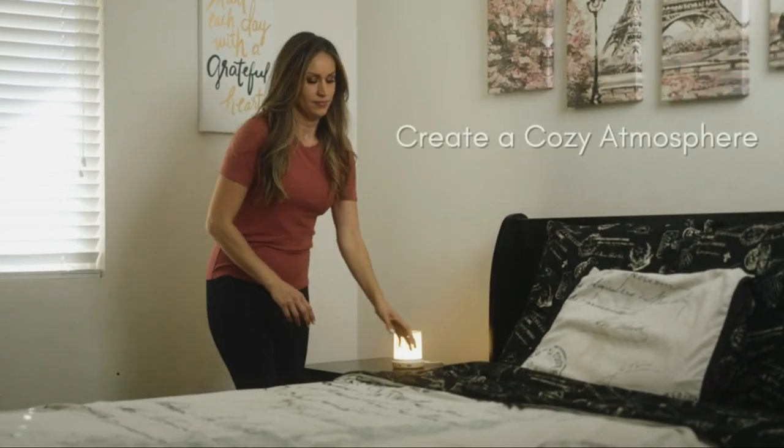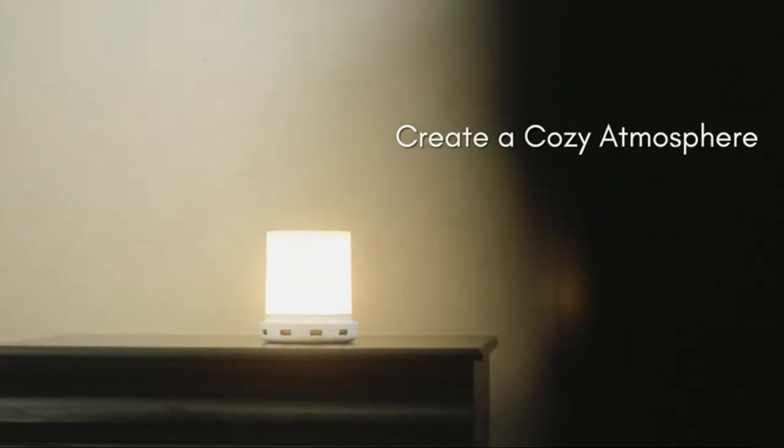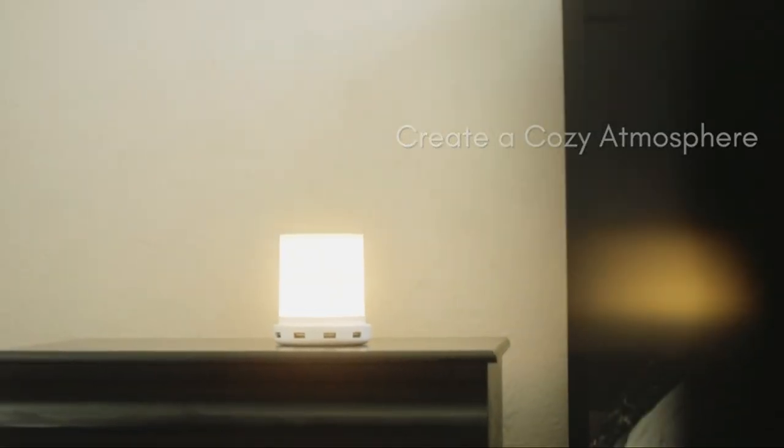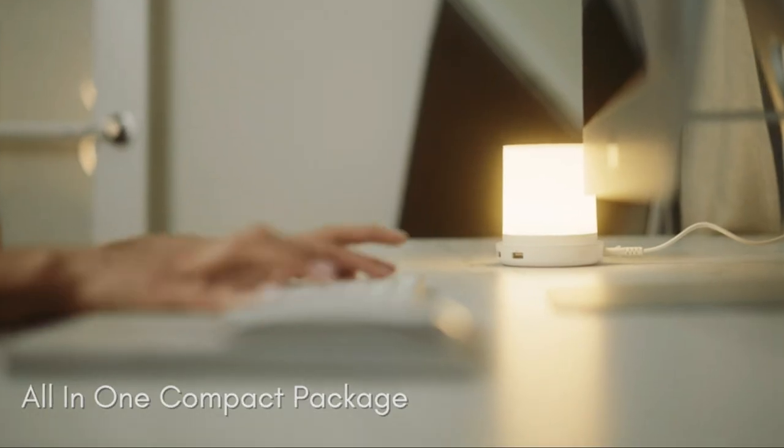Equipped with smart IC charging, your devices are protected from overcharging and short circuits, giving you peace of mind. This modern and stylish lamp is a great choice for a LED bedroom nightstand lamp or bedside nightlight.